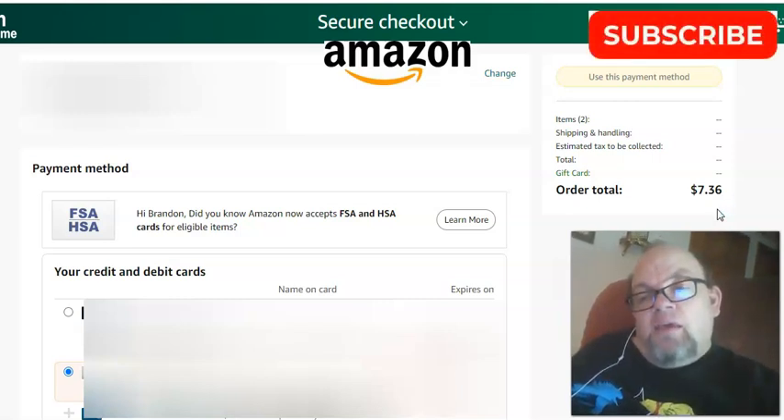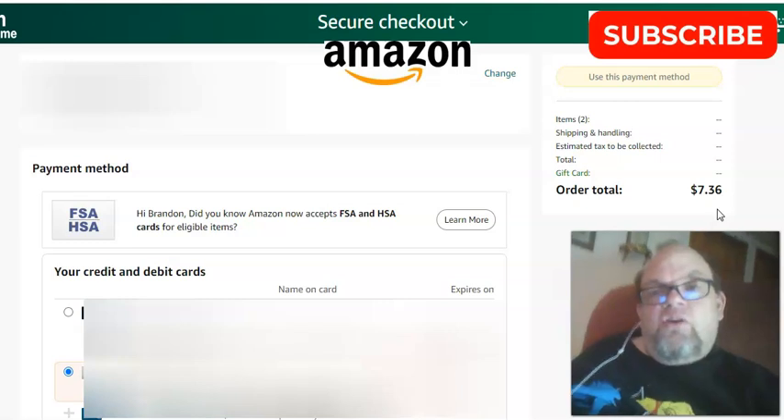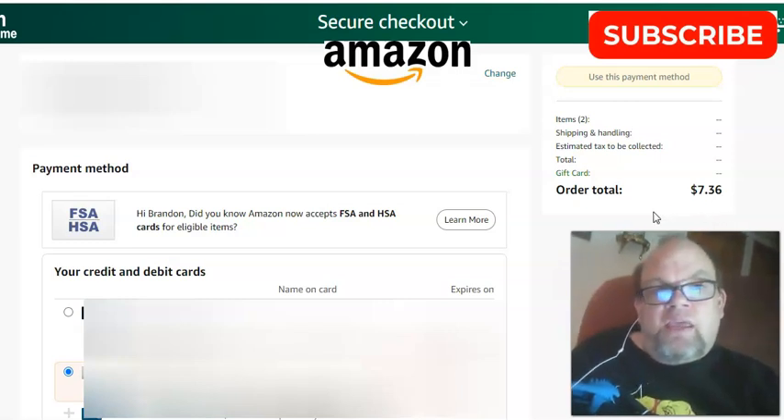That's how to make an Amazon gift card or promotional code actually work and take it off of your balance. Thanks so much for watching and make sure you subscribe.